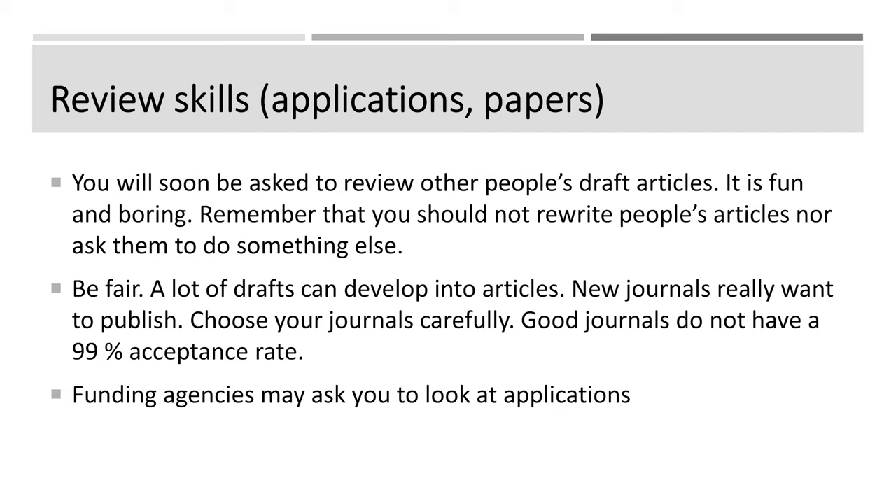Funding agencies may also want you to review other people's applications and suggest which ones should get funding. Try to be fair there — don't say no to a proposal that is actually very good just because it's competitive with your own activity. Be fair when you review applicants.